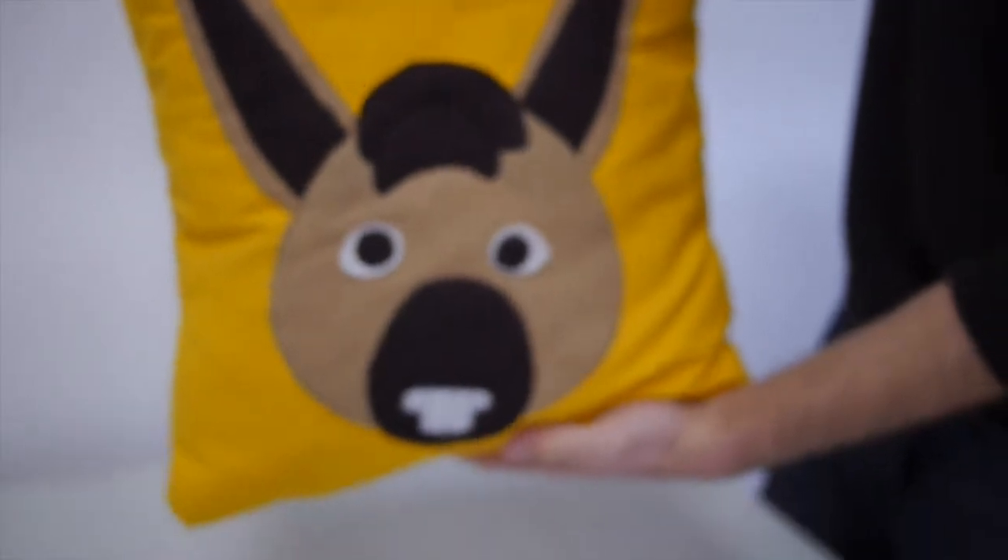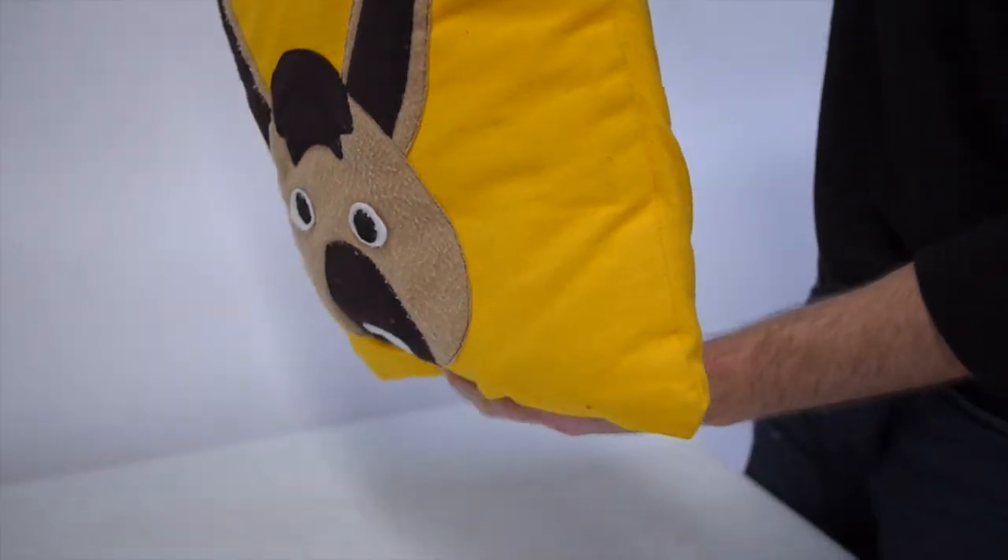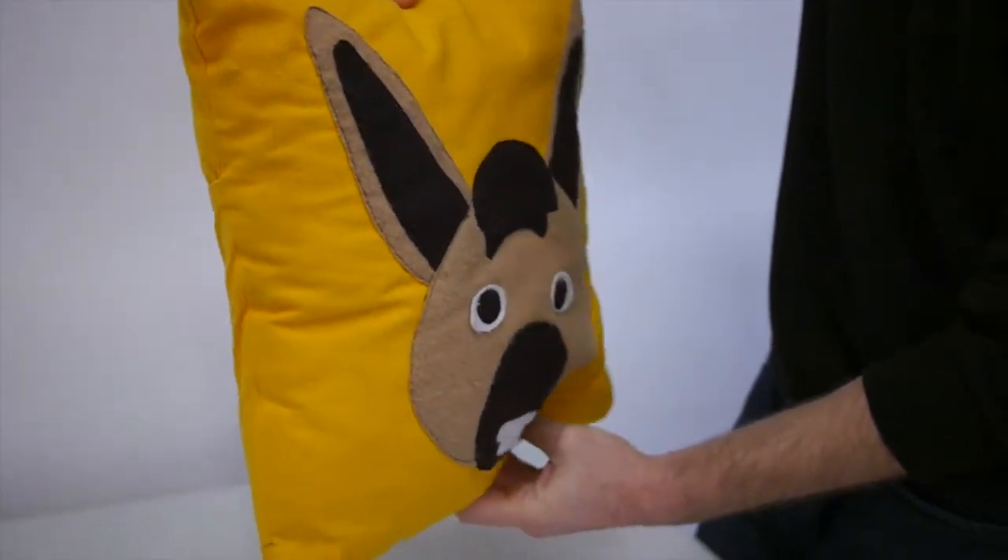It's simple to start — just send Julia a photo or image that you want to use, and it'll be mocked up as a sketch before she begins to sew. The standard pillow is 16 by 16, but ask about other sizes as well.